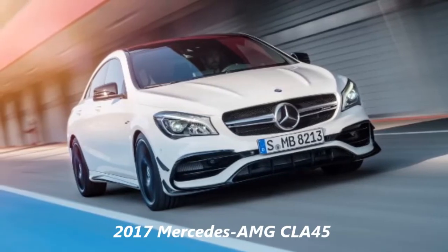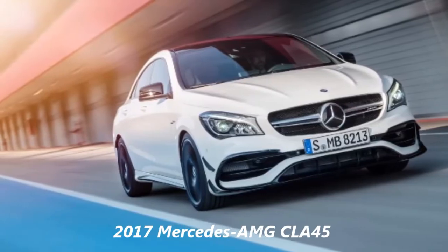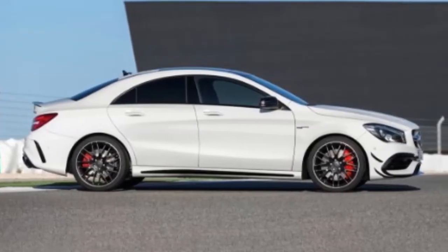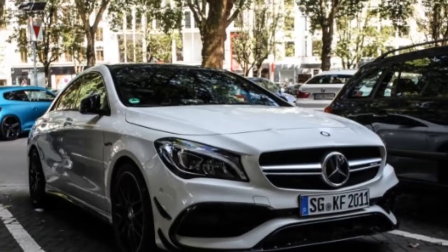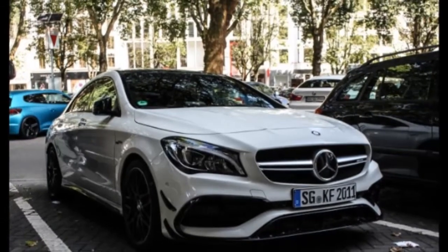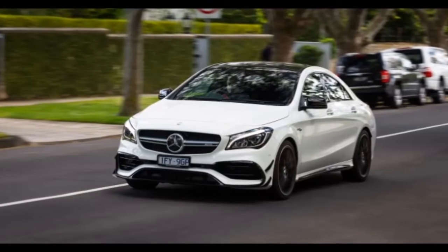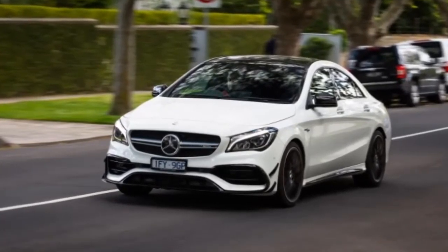2017 Mercedes-AMG CLA 45. Back in January of 2013, Mercedes-Benz pulled the sheets on the CLA-Class at the North American International Auto Show. The car was a bit of a gamble for the German automaker, combining a compact, entry-level platform with four doors and a fast-back coupe roofline. The formula ended up working and the CLA went on to be a smash hit, selling in record numbers across the globe.